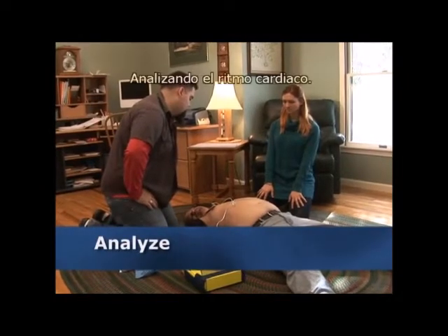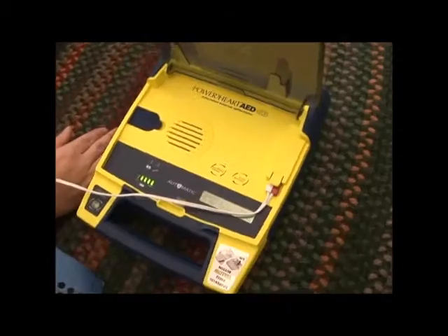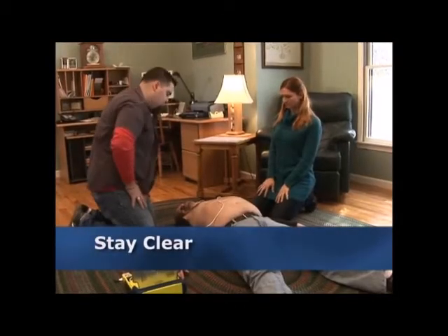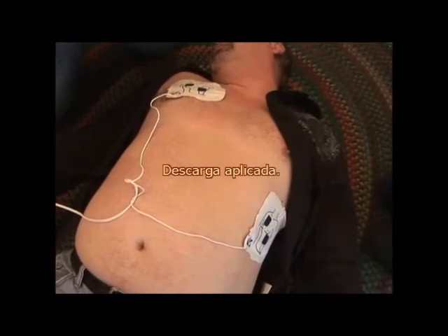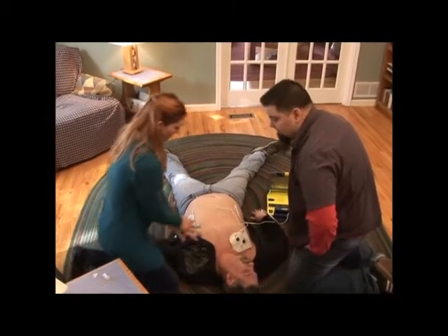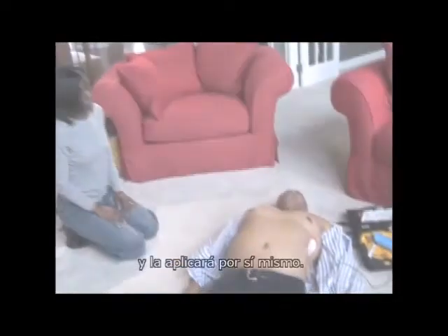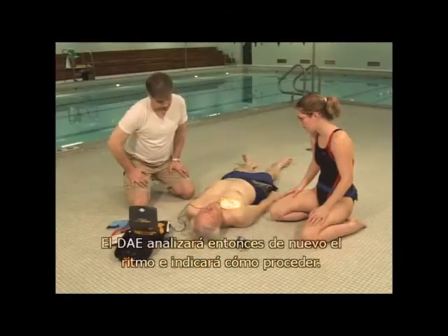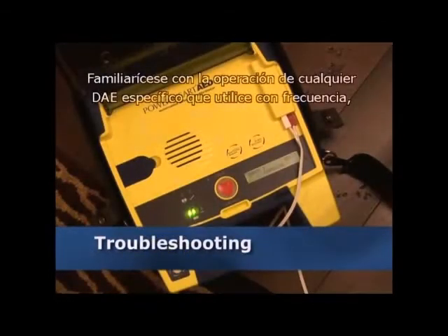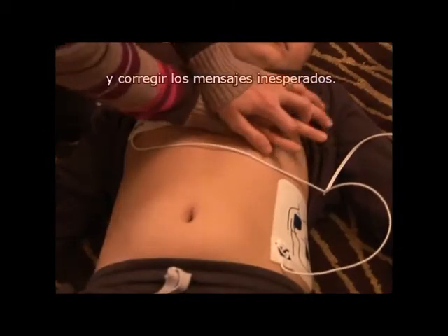Do not touch the patient — analyzing heart rhythm, please wait. Preparing shock, move away from the patient. Shock will be delivered in 3, 2, 1. Shock delivered — it is now safe to touch the patient. A fully automatic device will indicate the need for a shock and then deliver the shock itself. You should give one shock followed immediately by two minutes of CPR. The AED will then reanalyze the rhythm and advise how to proceed. Repeat this process until EMS personnel arrive and take over. Familiarize yourself with the operation of any specific AED you will be using so you recognize its prompts and can check or correct unexpected messages.